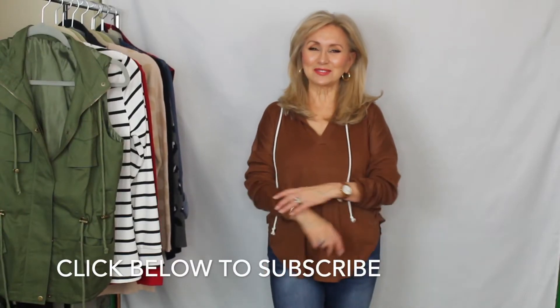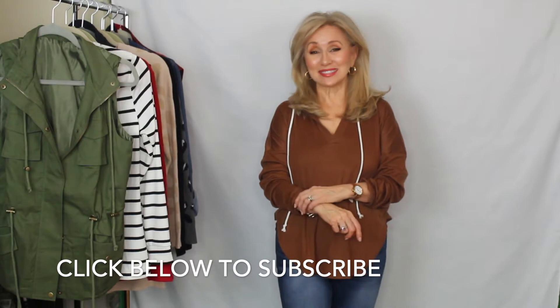Hi there, Safiya here. Thank you for stopping by today. I'm so excited to show you all the cute things I found at Amazon. I've been shopping for cozy tops, comfy things to hang out at home or just make quick errands in, and I found some things that I think you're gonna love too. So let's get started.